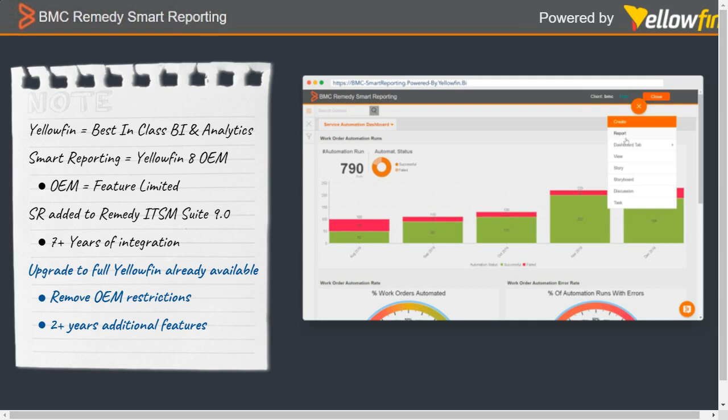The version of Yellowfin within smart reporting is a few years old. It hasn't been updated and hasn't got the benefits of some of the newer, smarter features and speed improvements brought in the last two-plus years. Upgrading to Yellowfin from the existing OEM release brings the ability to open up to additional data sources, remove restrictions, and access additional features available today. The key point is this is an upgrade of your existing smart reporting to the latest version of Yellowfin — you're not losing anything. This is about enhancing existing capability with additional features.